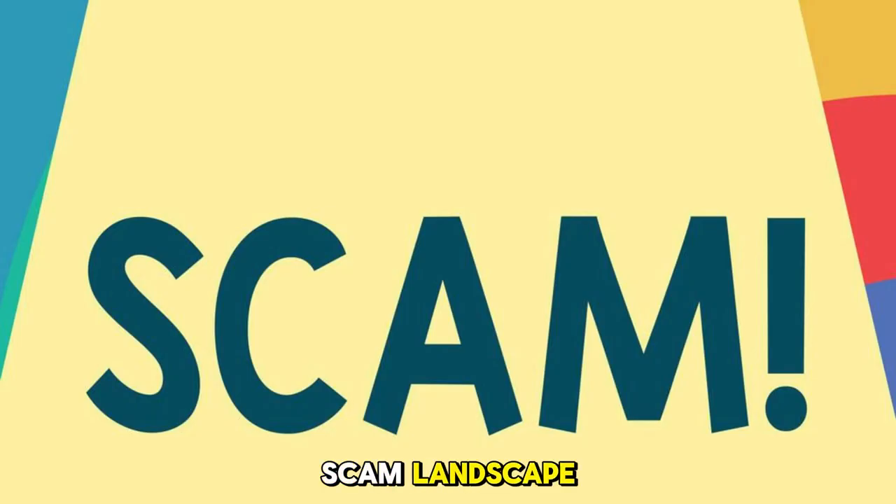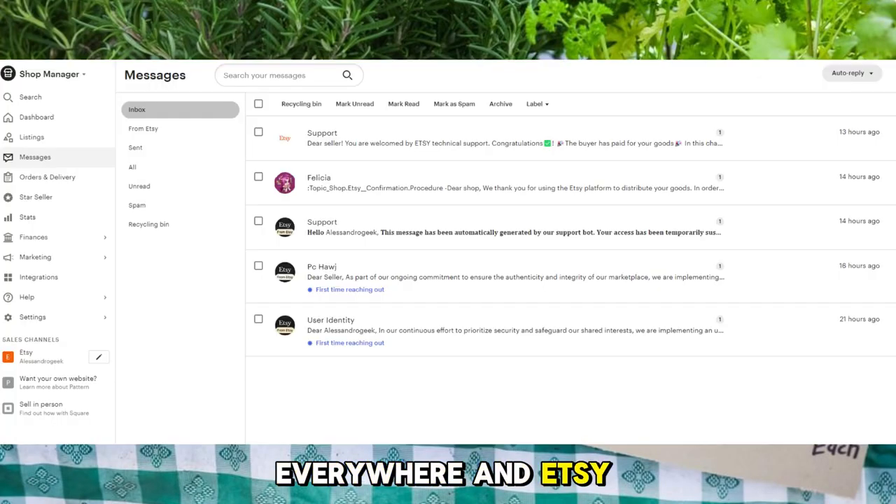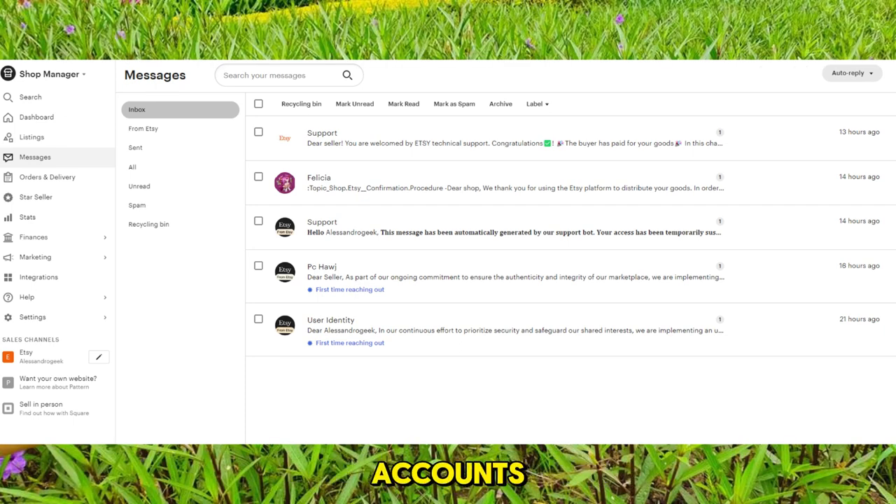The Etsy Scam Landscape. Before we jump into the details, let's understand the landscape. Scammers are like weeds in a beautiful garden — they pop up everywhere, and Etsy is no exception. They create multiple accounts, send generic messages, and often target sellers of high-priced items.